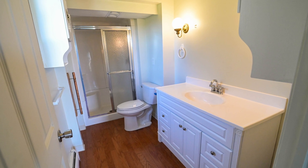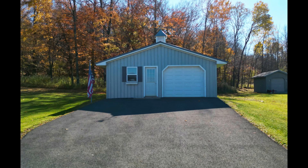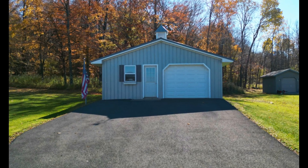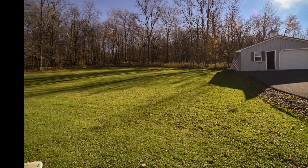The full basement is dry and totally usable, with tons of space for storage or hobby space. Built in 2014, a heated garage awaits the ultimate car storage enthusiast or the big hobby enthusiast.